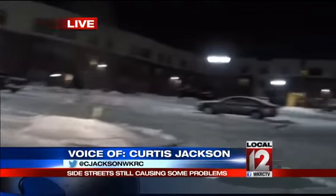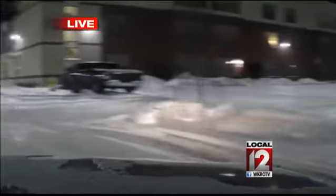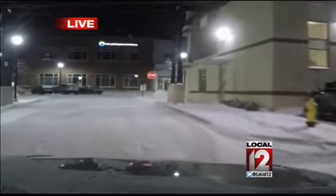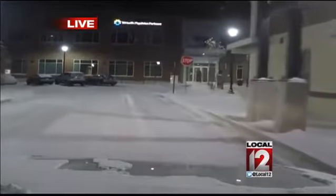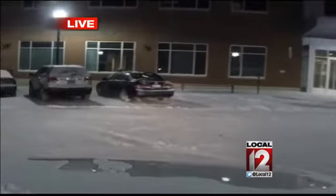Live in Cincinnati, Curtis Jackson, Local 12 News. And Curtis, this is pretty cool technology you have going here — you're actually driving. Well, you are not driving. You've got a videographer driving for you, but you're actually showing us live pictures as you drive, and this is something we don't normally do.